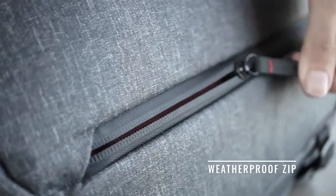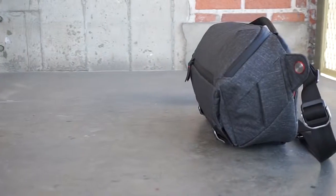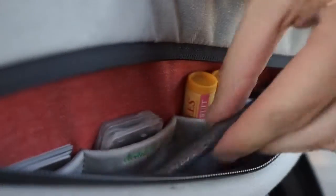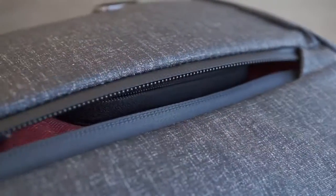A separately accessed secondary compartment greatly expands to accommodate even more. Inside, an array of pockets organize and protect smaller items.